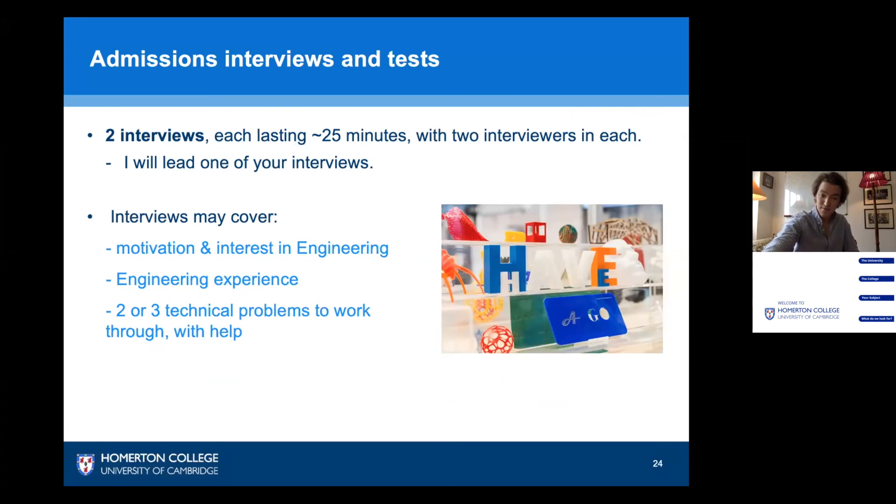At Homerton, you take two interviews, each with two different interviewers. I will lead one and another of our engineering fellows, such as Tim Moss, will lead the other. In your interviews we'll assess your motivation and interest in engineering, what experience you might have, and then give you two or three technical problems to work through with our help to test your engineering aptitude. Tim Moss will give you some examples so you're better prepared for the interviews should you apply to Homerton.